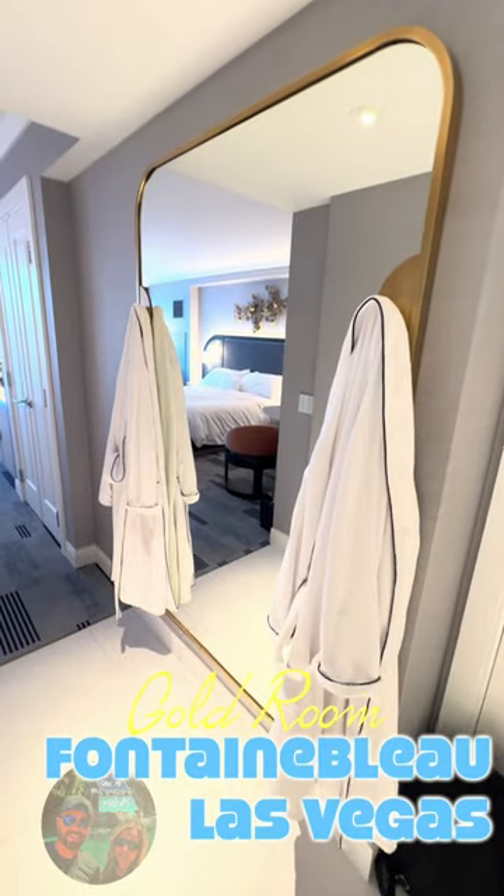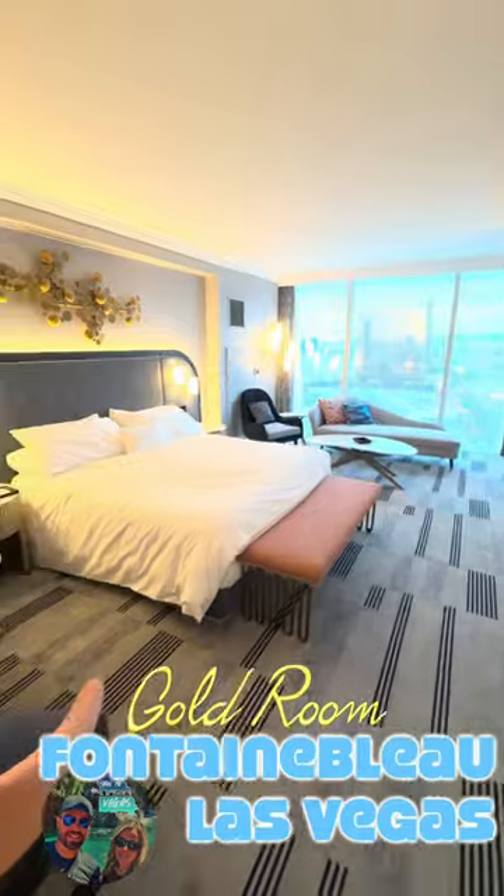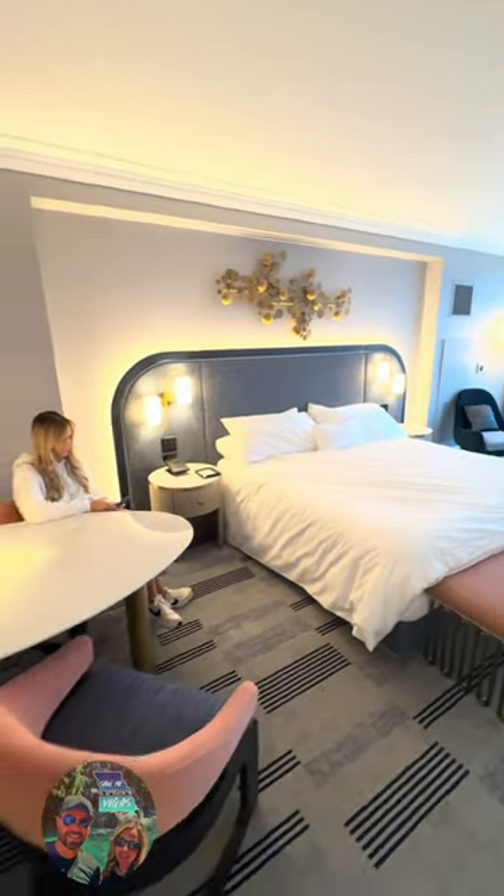Thanks for watching. This room is going to be featured more prominently in our full Fountain Blue video review that comes out in just about a week, so be sure and subscribe. Bye-bye.